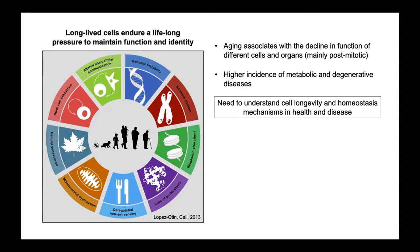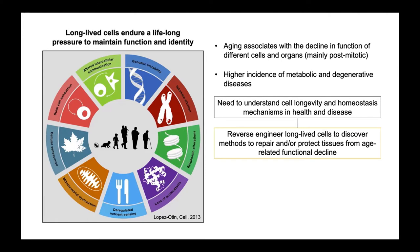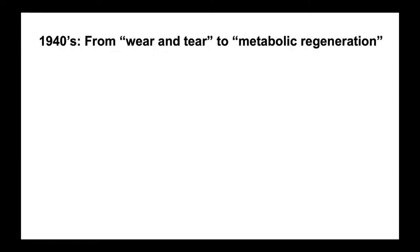What my lab is trying to do is understand how long-lived cells go through life and how cell longevity and homeostasis are maintained under steady-state conditions in health, and then how those mechanisms are affected by disease. The long-term goal is to learn from these long-lived cells and understand where the first problems of aging arise, so we can identify and pinpoint these areas to try to repair or protect those tissues from age-related functional decline.